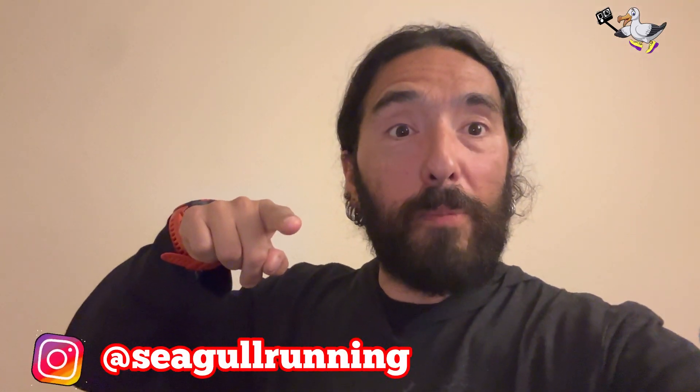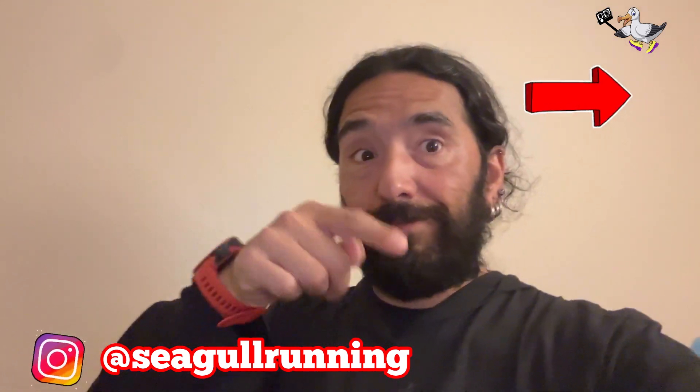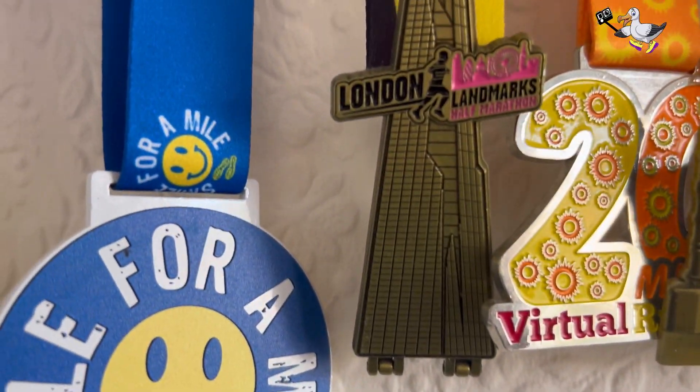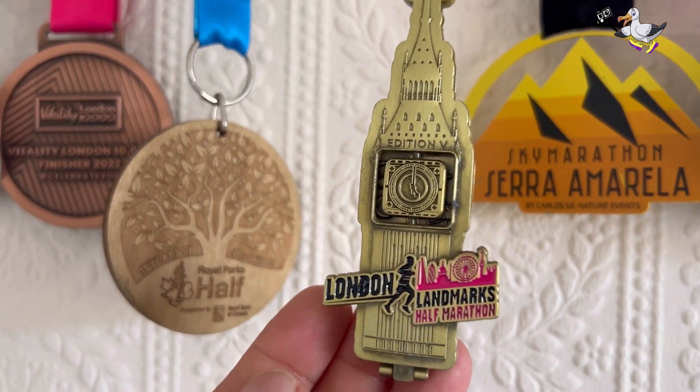Hello guys, want to know how I'm getting ready for the London Landmarks Half Marathon, the first race of the year? Check this out — beautiful medals. Going for my fourth London Landmarks Half Marathon, looking forward to seeing the medal.